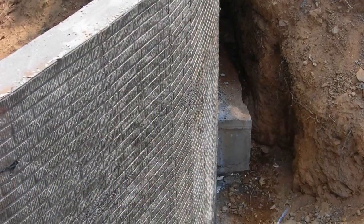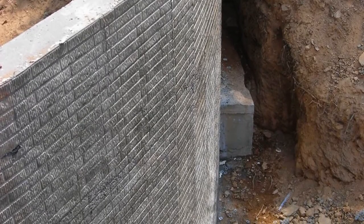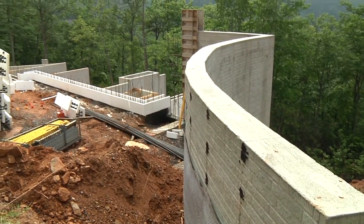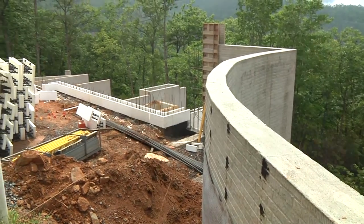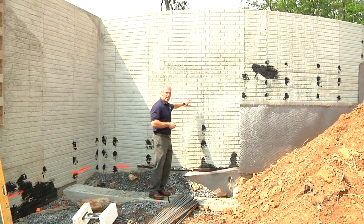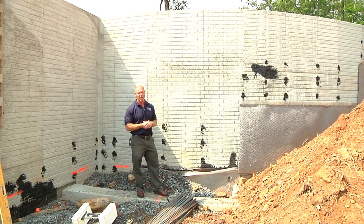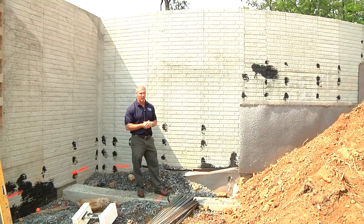One thing that very often gets overlooked or underbid on a project is retaining walls. Retaining walls are essential in holding back the earth and allowing ingress and egress for accessibility. In this case we have a driveway retaining wall, which enters into the construction of the front yard, the house, and everything around it.